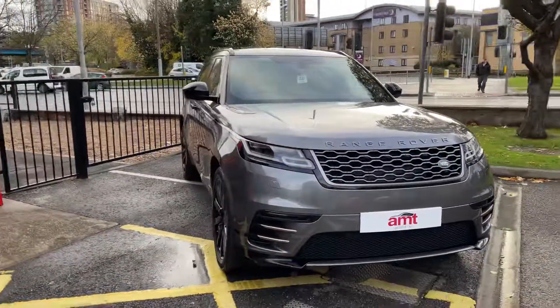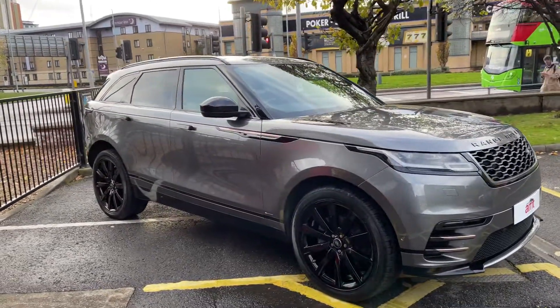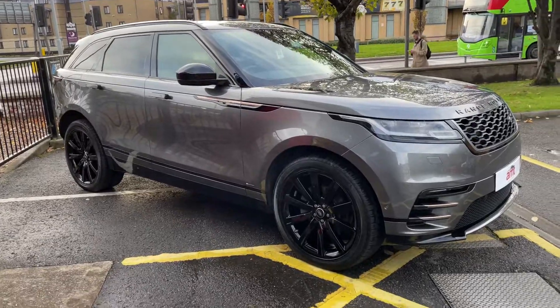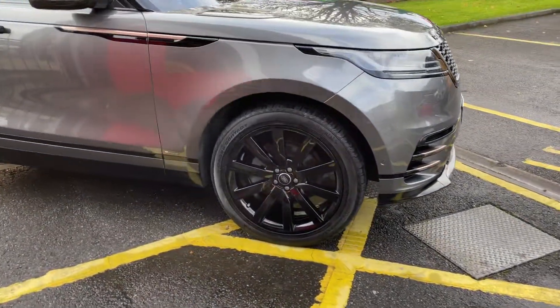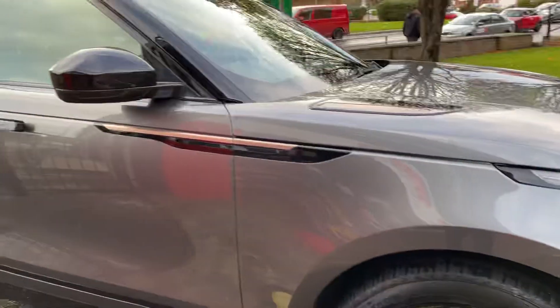The R-Dynamic being the body kit — you might be able to see those copper fins on the front there, copper detailing on the bonnet louvres and side doors. This one's finished with the gloss black alloy wheels, multi-spoke, which look good against the Corris Grey.